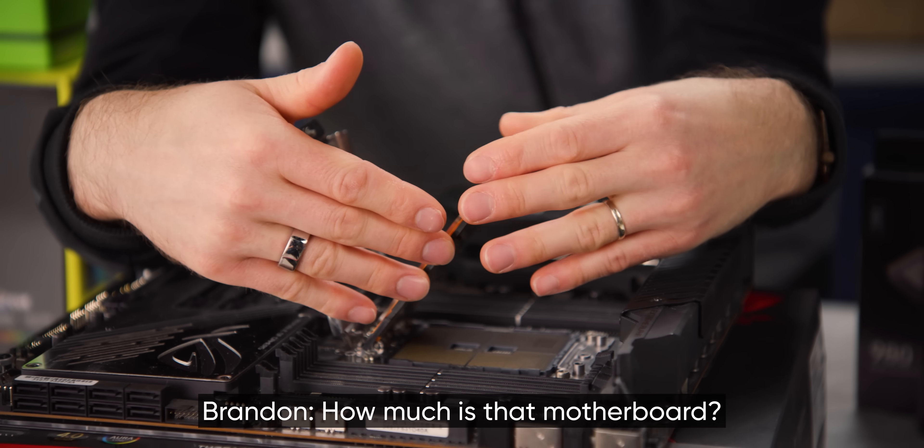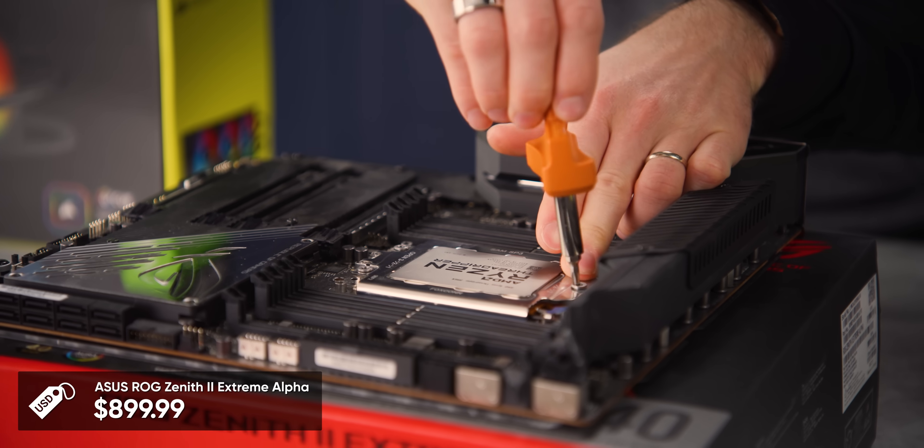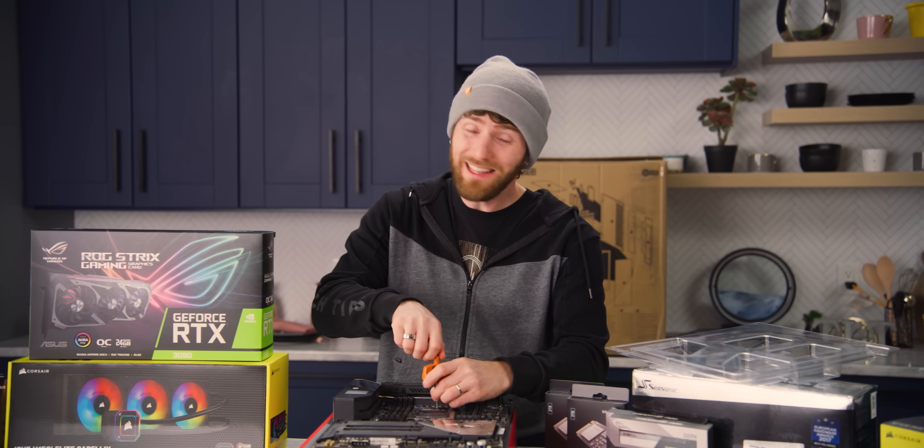The motherboard is $900 US dollars. But remember, if you've got a $4,000 CPU, is it really that crazy?